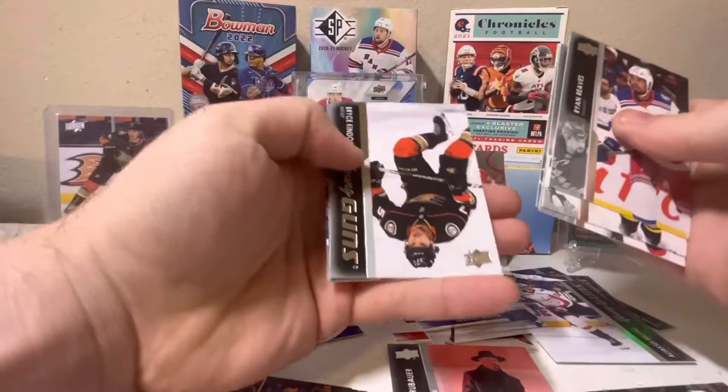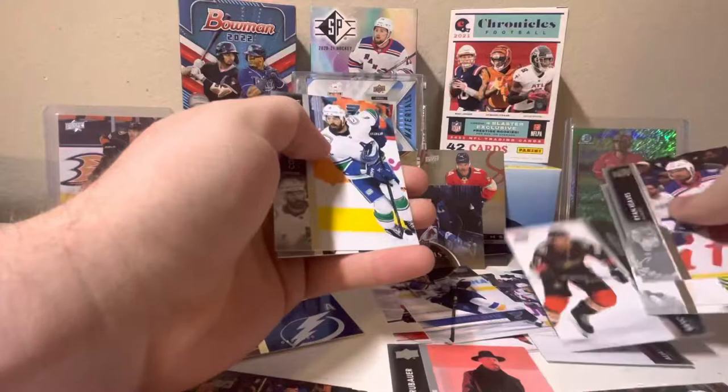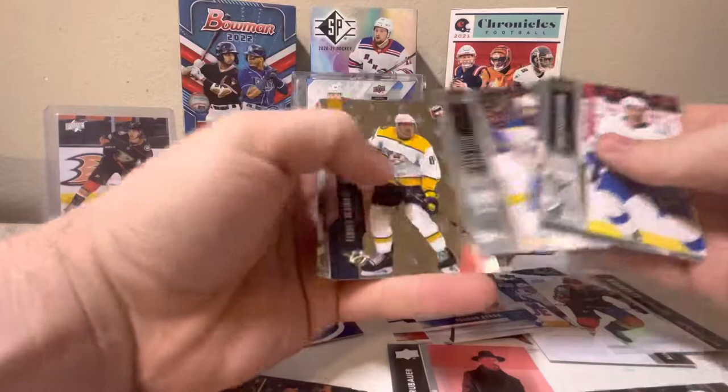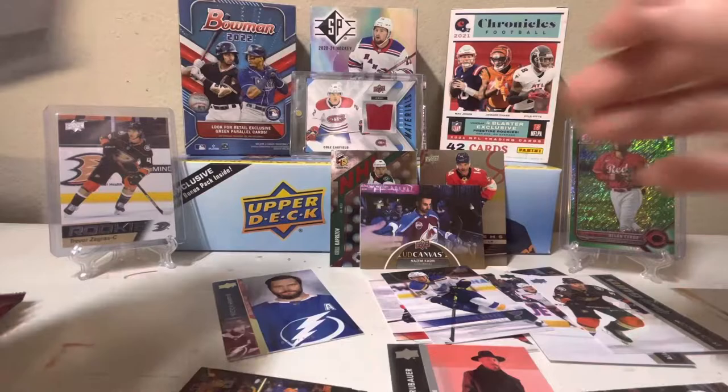We have a Young Guns for the Anaheim Ducks: Bryce Kindop. I believe we have one more Young Guns to get. So far this box is looking pretty good - I believe we still have one more insert in here. Tanner Genoi for the Nashville Predators holographics. More Seattle Kraken. Next pack here.